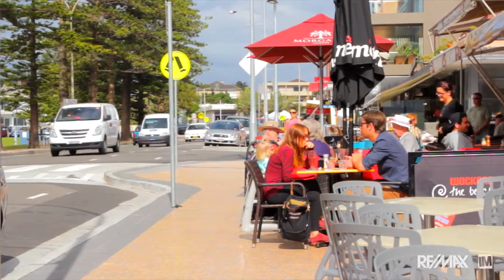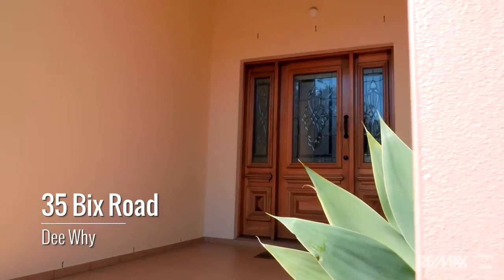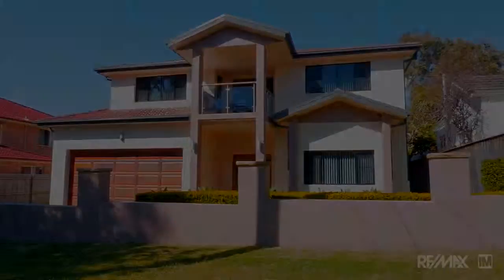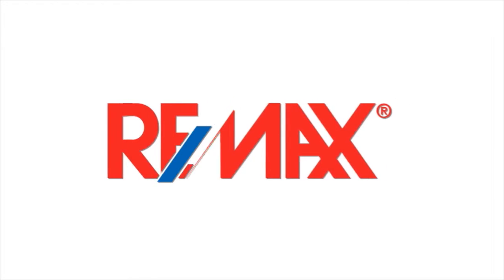35 Bix Road is truly a grand family residence and I'm looking forward to showing you through. My name's Nick Scarfe and you'll find all our details at myagent.com.au — I'll see you in the next one.